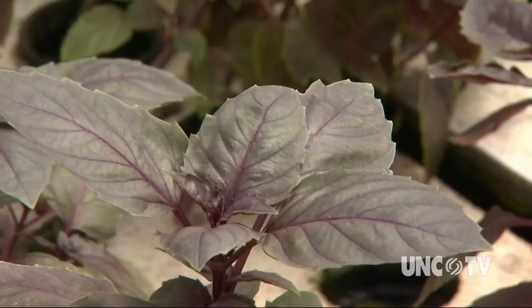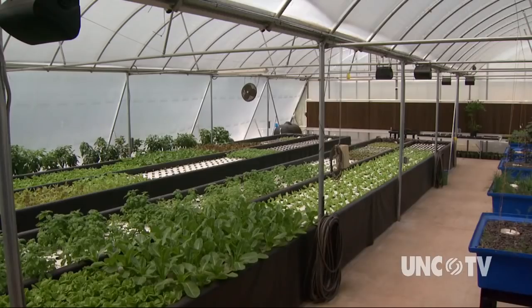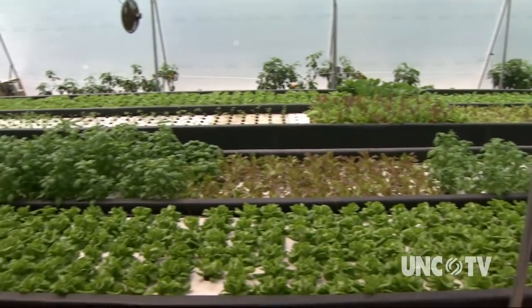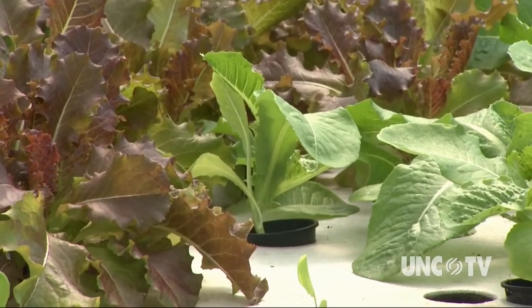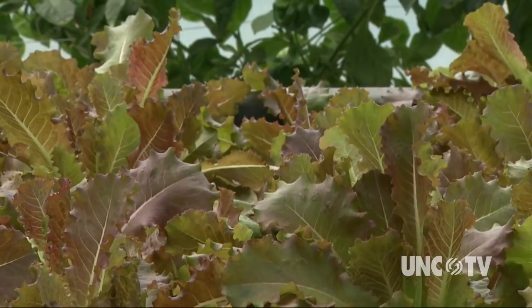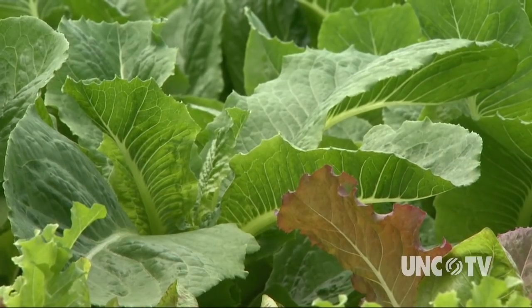The water is then filtered naturally as it flows along the rows of plants, large and small, and is then returned to the fish tanks. The farm produces several types of lettuce, along with cilantro, basil, and parsley. The plants move through the water system from top to bottom in about six weeks — less time than it takes for similar plants to grow in soil.